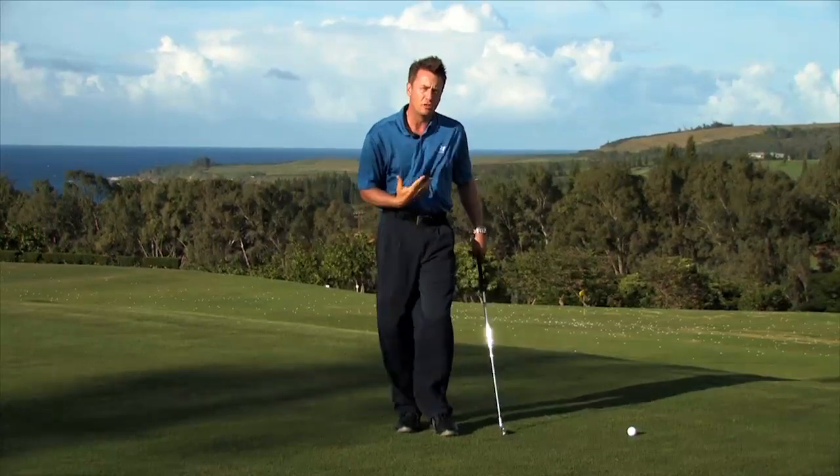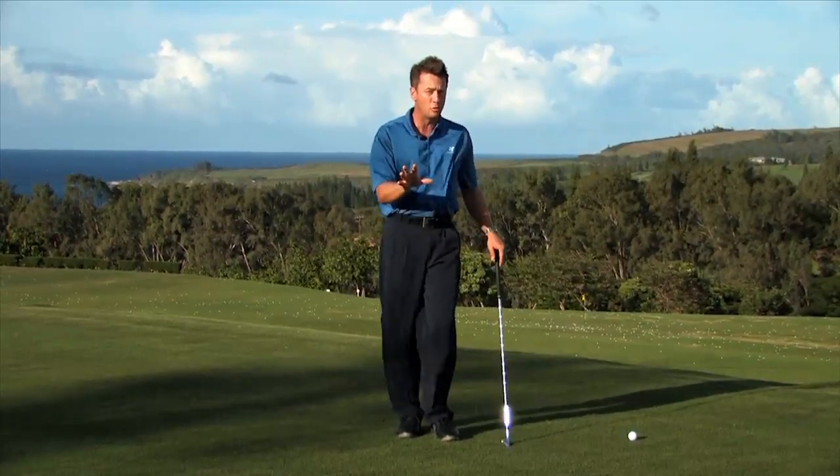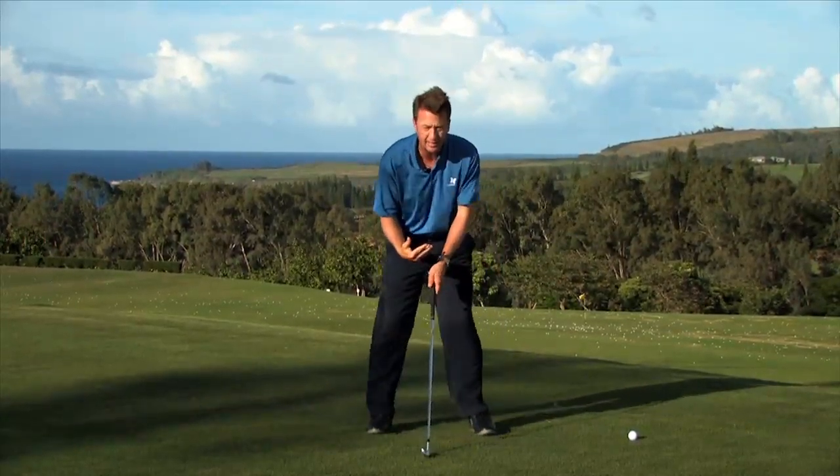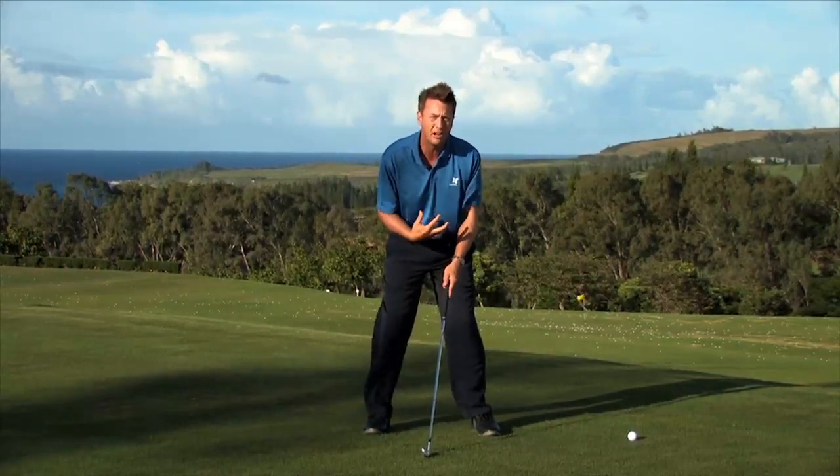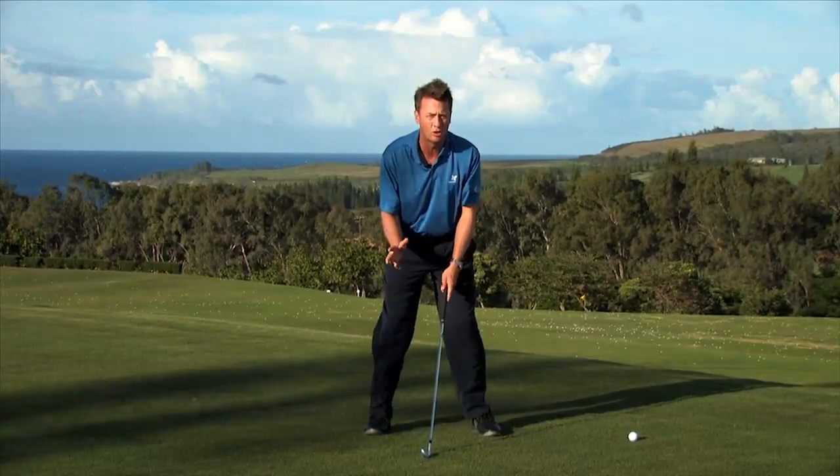We want to keep that ball lower. So the first thing I want to do — and this also goes with putting — is set up with a slightly wider stance and get a little lower. That's going to provide a better foundation, giving me more balance, leading to more control.